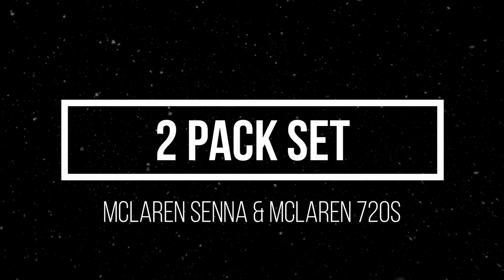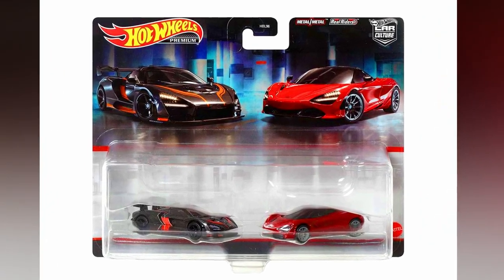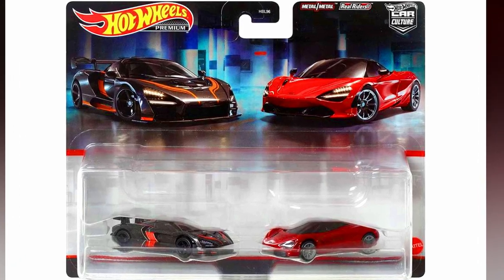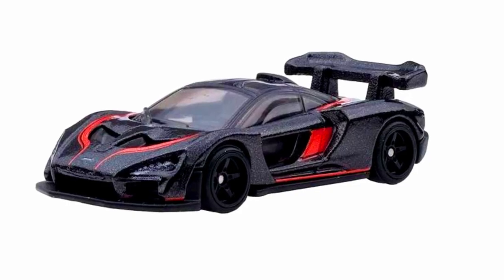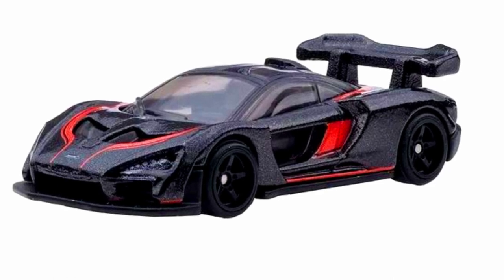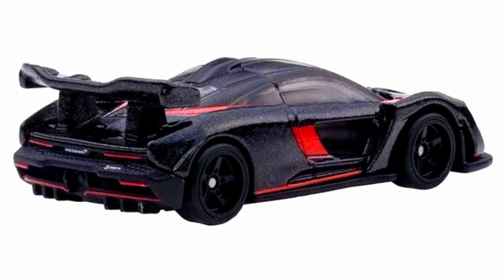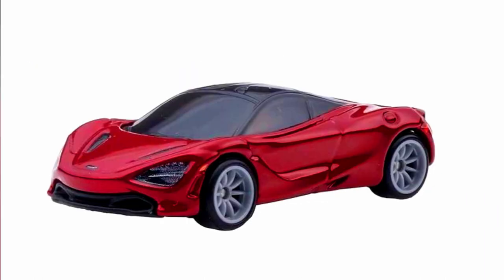A new Car Culture two-pack set has been released. The first set is a McLaren Senna and a McLaren 720S. The Senna has a beautiful livery in a sparkling gray paint job with orange accent details and five-spoke black rims. The McLaren 720S features a metallic red paint job with 10-spoke gray rims and detailed lights.